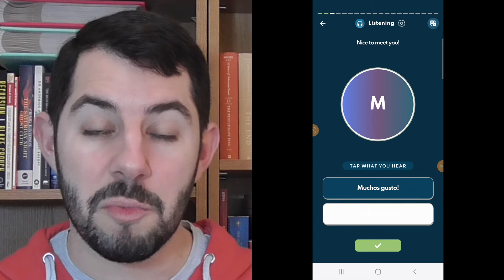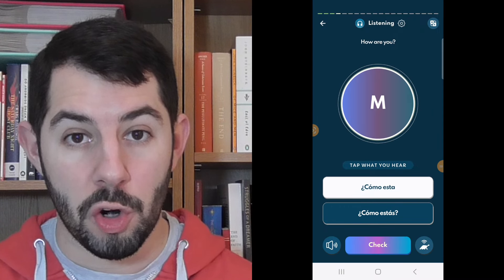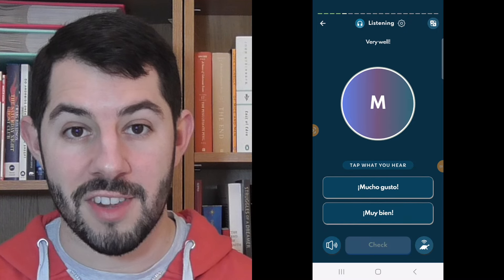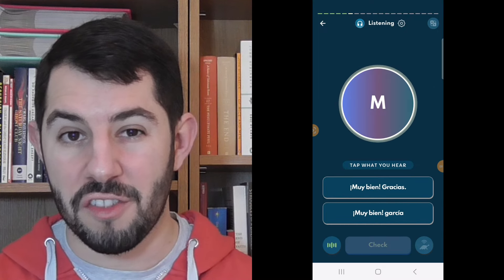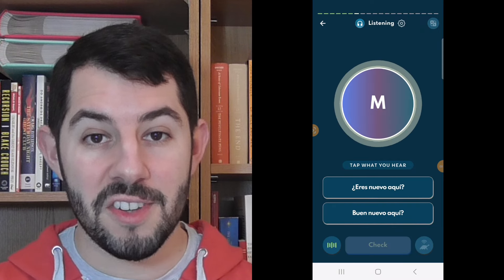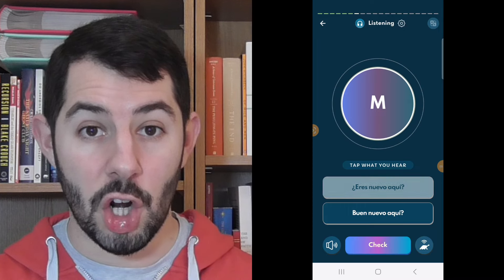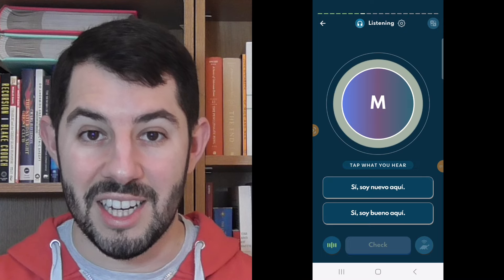Listening consists of a dialogue in your target language between two native speakers about a particular topic. As they speak, you match the words and sentences of your target language with transcriptions of these words and sentences. English translations can be toggled on and off by clicking the button at the top of the screen, but I would suggest avoiding using English translations wherever possible. The pronunciation is clear and concise, which is great for training your ear to the sounds of the language, and learners have the option of slowing down the speech to really listen to the words.